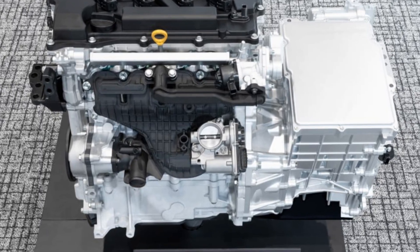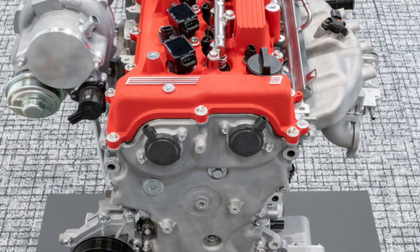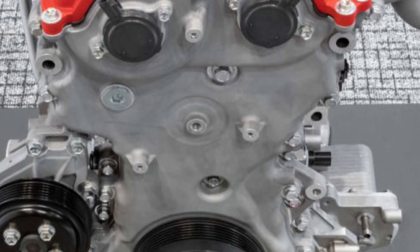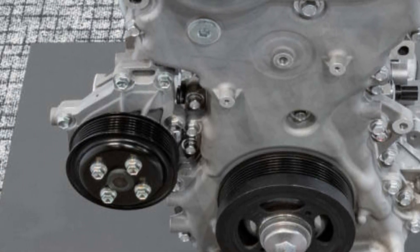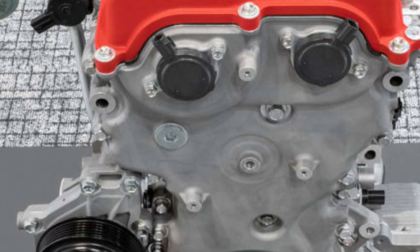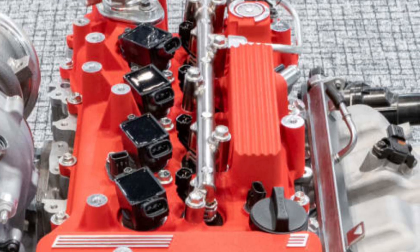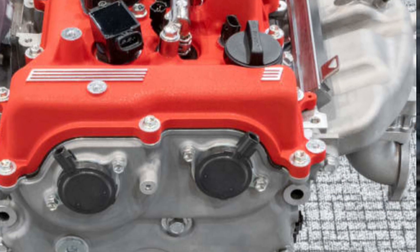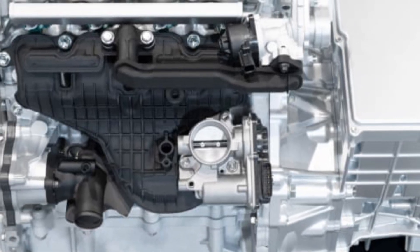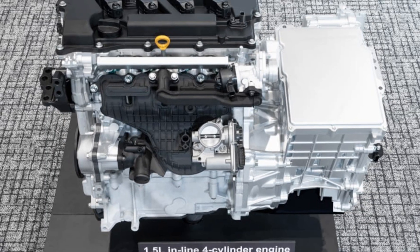Developed in collaboration with Subaru and Mazda, Toyota's new engine family is part of a multi-pathway approach to decarbonize internal combustion engines by ensuring compatibility with alternative fuels like e-fuels, biofuels, and hydrogen. This strategy reflects Toyota's commitment to keeping internal combustion engines relevant amidst stricter emissions regulations and the global push for electric vehicles.